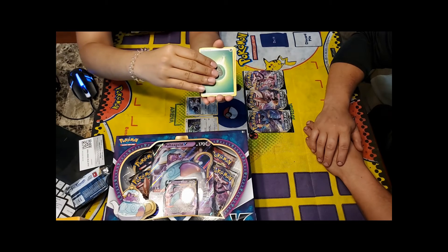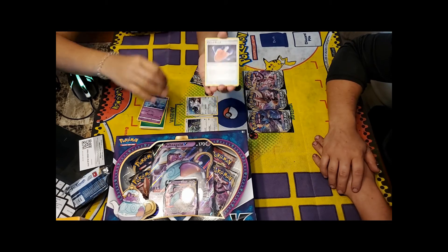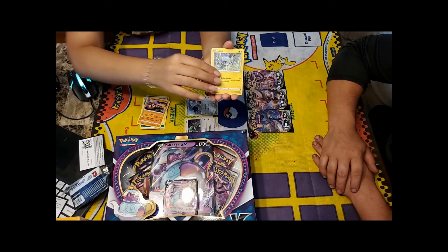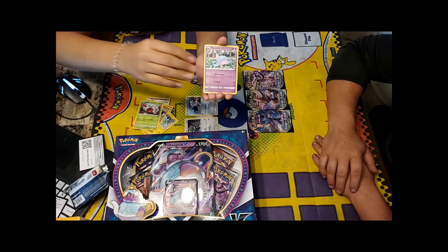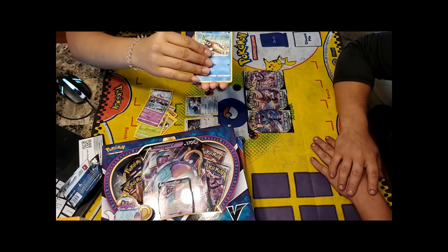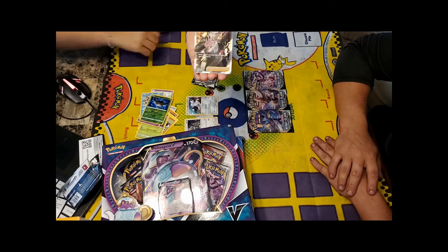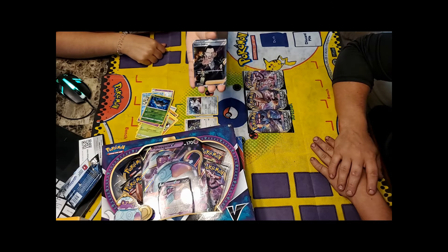Opening the first Rebel Clash pack: Leaf Energy, Hatrem, Cursed Shovel — that's a good card — Phanphy, Galarian Gumshoos, Applin, another Hatenna. Then out of the next pack: Arrokuda... and Polteageist! That is the best card in the set! It's called Boss's Orders — that card is going to be a staple in almost every single deck.